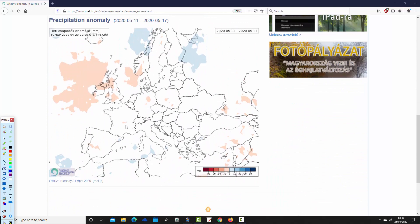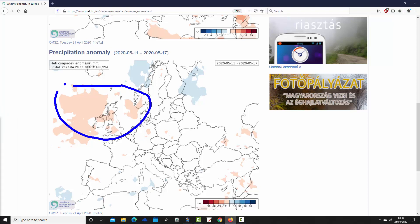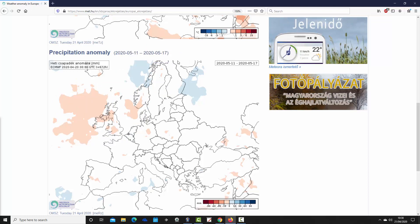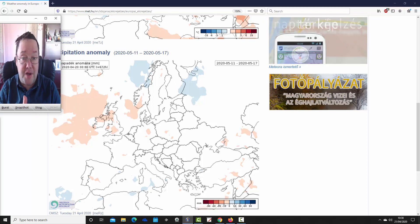Precipitation-wise for week four through to the 17th of May, we again hint at being drier in the northwestern part of Europe, close to the UK and Ireland — there could be some higher pressure through here. Perhaps a little wetter across northern parts of Scandinavia. Otherwise it's a case of no signal for most parts of Europe in week four.